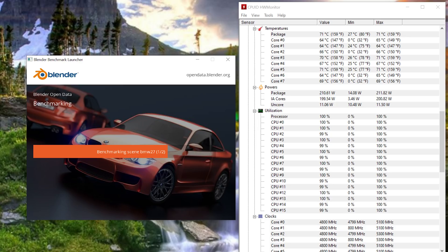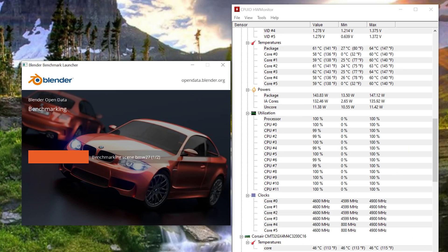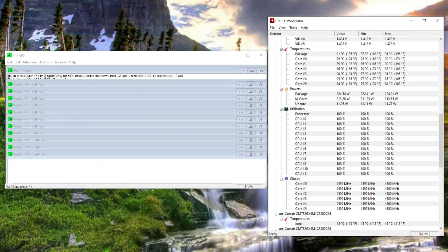Power stayed at around 210 watts and speed stayed at 4800 megahertz on the dual 360 loop. Prime 95 again caused thermal throttling once we hit 85 degrees, but this time because of improved cooling we only went down 100 megahertz instead of 200 to 300. Our power peaked at 263 watts. The 11600K handled the 240mm radiator very well — in Blender we saw 60 degrees on average with the CPU only pulling 147 watts. Despite high temperatures in Prime 95, the CPU maintained 4600 megahertz on all cores and power consumption shot up to 225 watts.